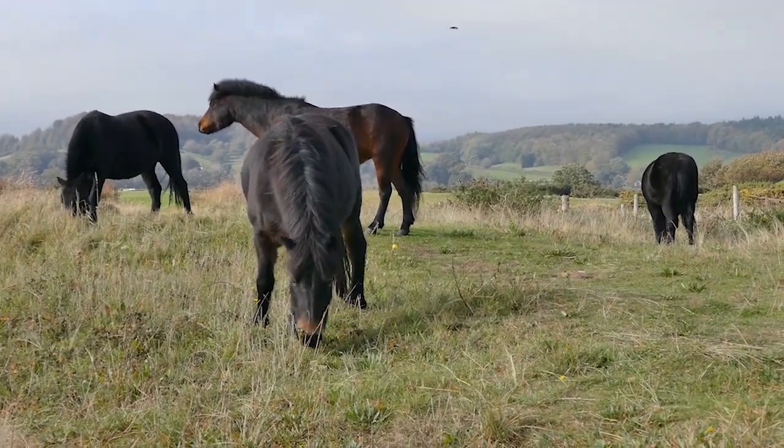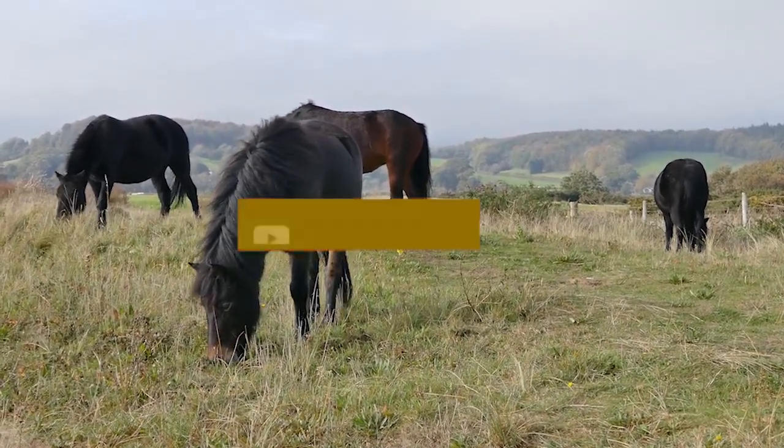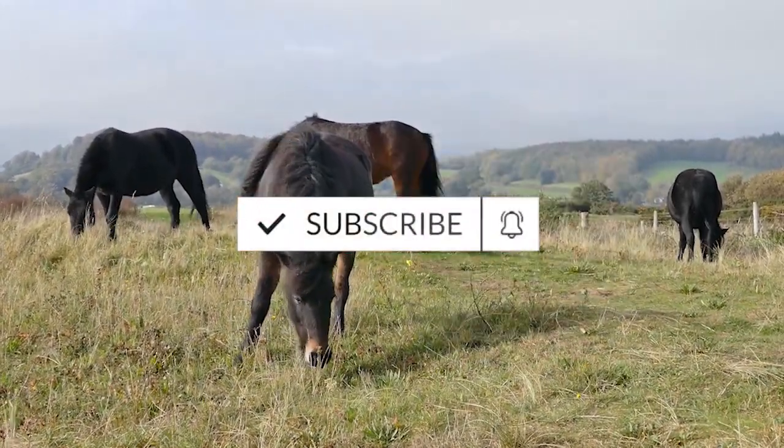Thank you for watching, I really hope you enjoyed the video. If you did like the video, please hit the like button below. If you want to subscribe, we put out a new video every day, so go subscribe now!